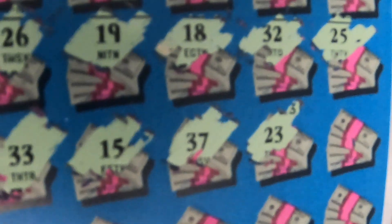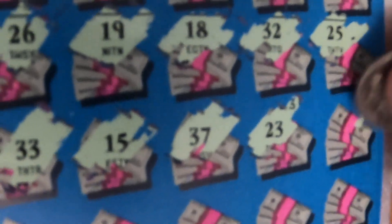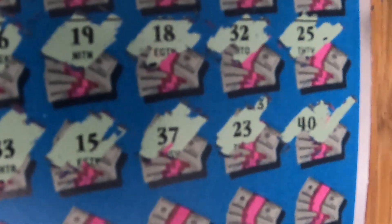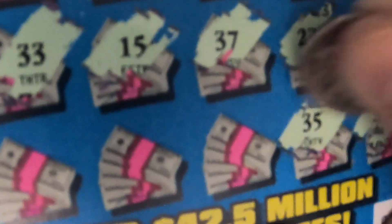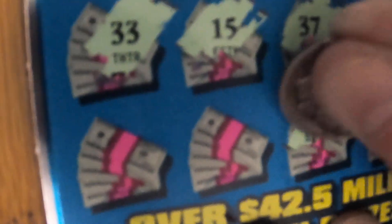A 23, a 40, a 3, a 35, a 16, a 6 — and here we go, last number: 30.